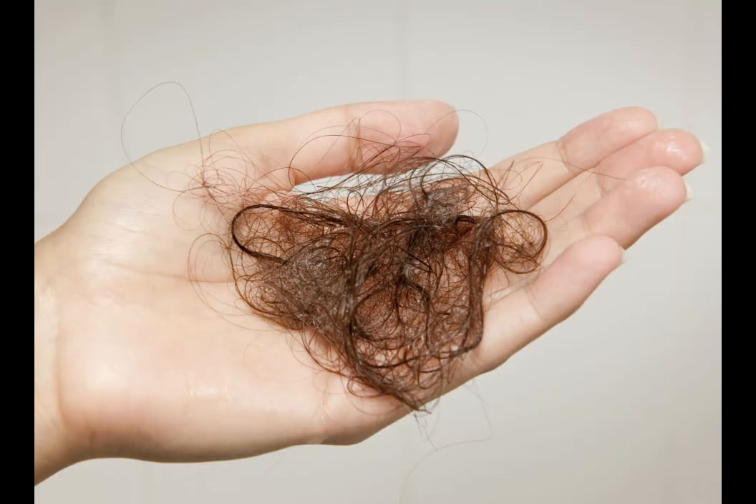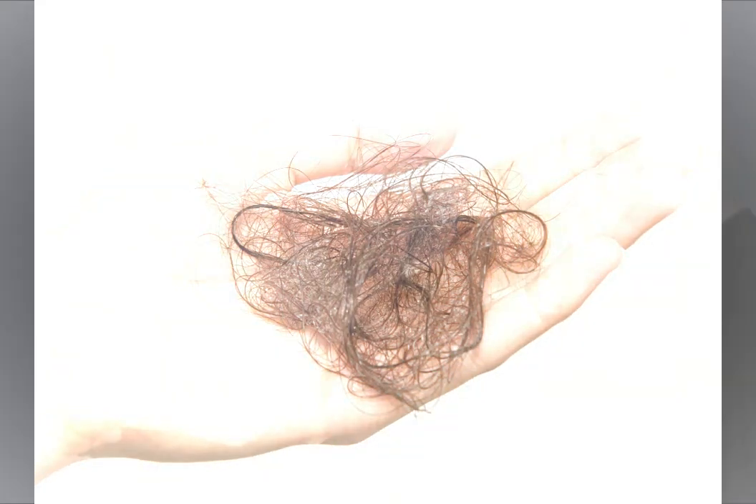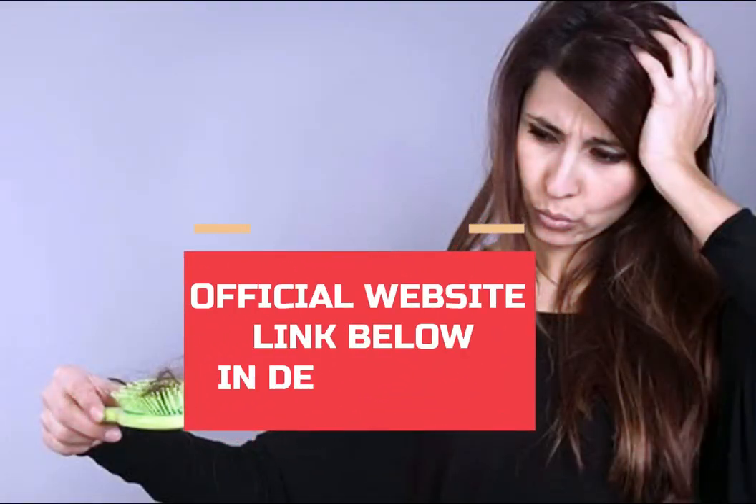The first thing you need to know about Follifit is: be careful with the website you're going to buy Follifit from, because Follifit is only sold on the official website. To help you, I left the link to the official website down below in the description of this video.